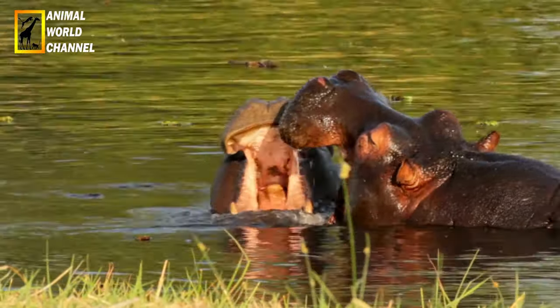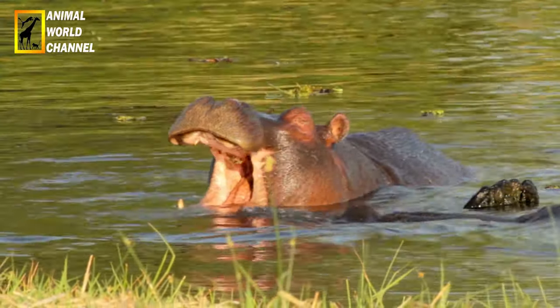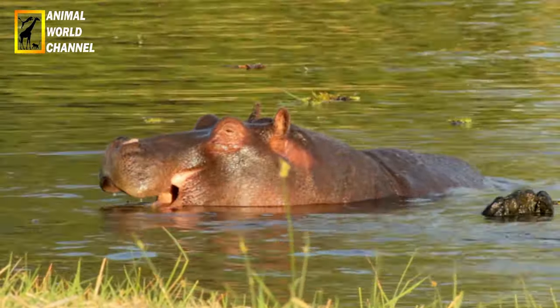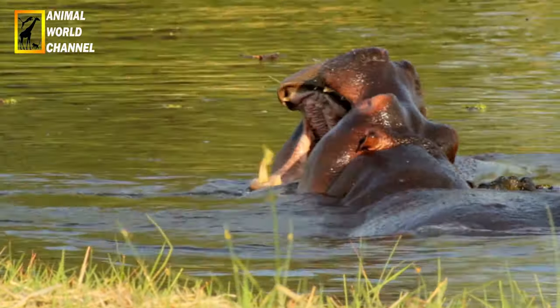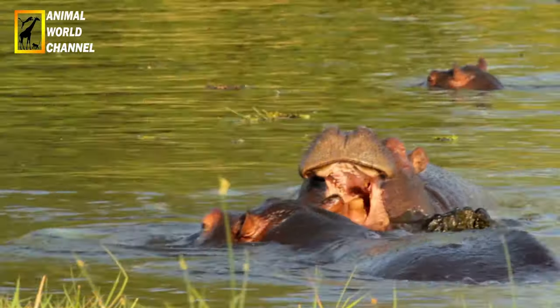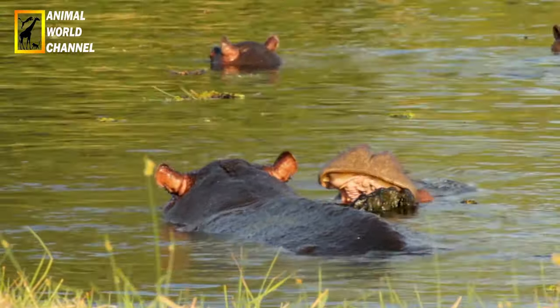En moyenne, les naissances sont espacées de 24 mois : 8 mois de gestation, un an de lactation et encore 4 mois d'anestrus, c'est-à-dire de repos complet. Seuls 10 % des femelles sont fécondées lorsque leur cycle reprend pendant quelques jours, juste entre naissance et lactation. Les jumeaux sont rares.